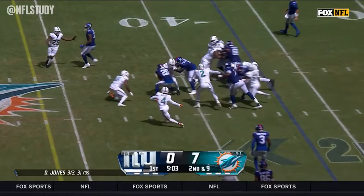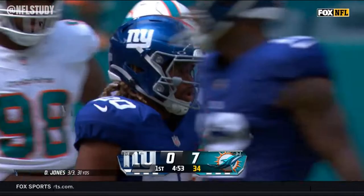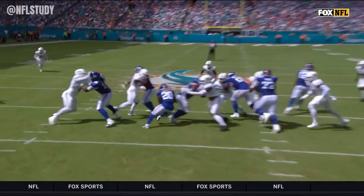This is Gray up the middle, stays on his feet — another nice run by Eric Gray. He gained over 1,300 yards for Oklahoma last season, a fifth round pick by the Giants. I love the patience by Eric Gray — he's gonna go right here, stutter a little bit, and then find the hole and let it pop open.